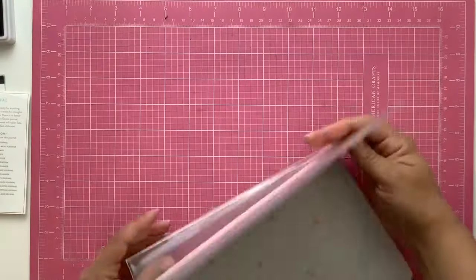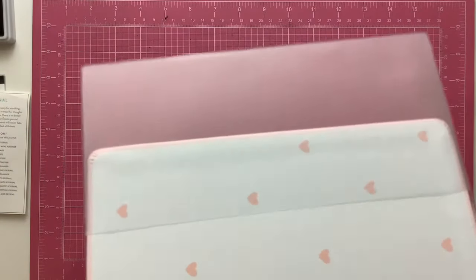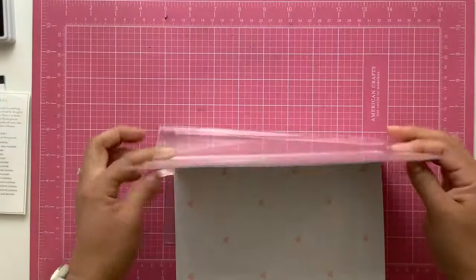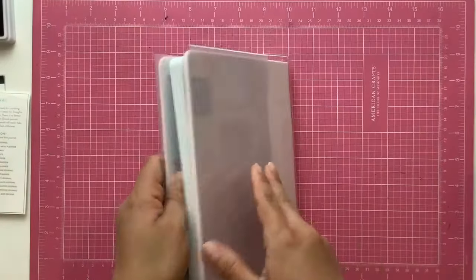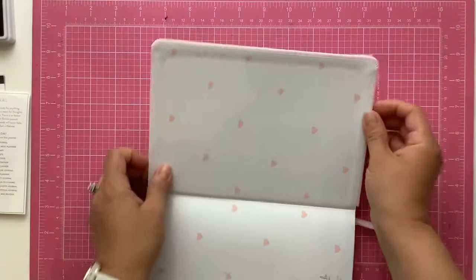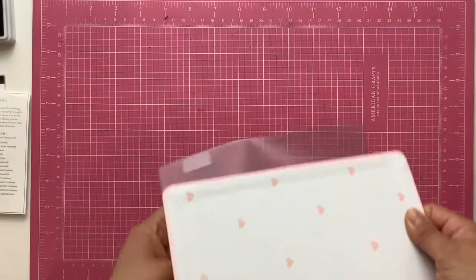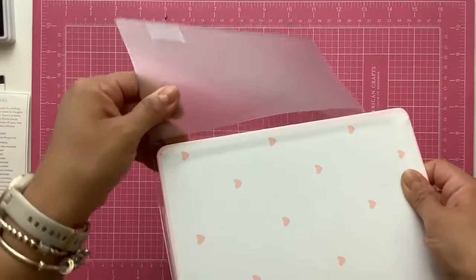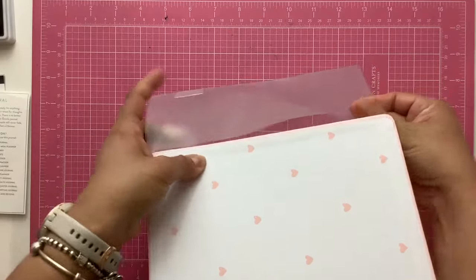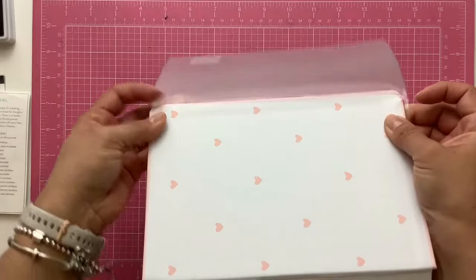I did struggle a little bit putting this cover on this journal since both were brand new, but I do manage to put it on. It is a perfect size. So if you are looking to cover the small Eccolo journals, this Midori cover works. This Midori cover also comes with a pen loop, which I thought was really cool, and it just protects the journal.